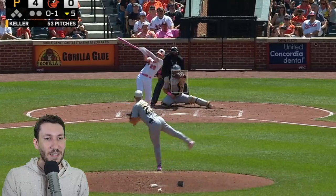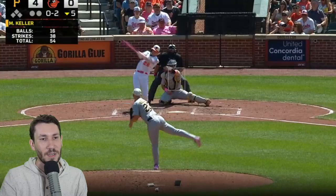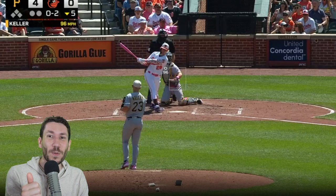He just threw a changeup inside, and then he matches that with 94 over the plate. So now you have the changeup falling in, and then you have the straight 4-seamer — how do you handle that? You go back with 96 up and in. That's so nice, because if it's a mistake and they don't swing, you're not getting beat. If he wants to chase, he does. That's an amazing command from Keller.